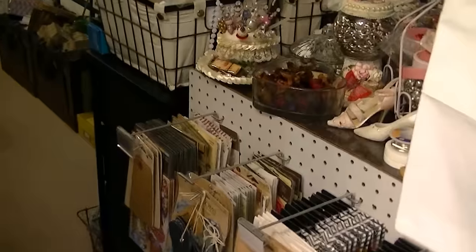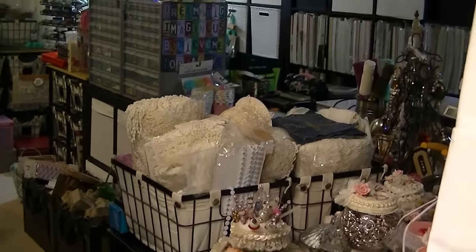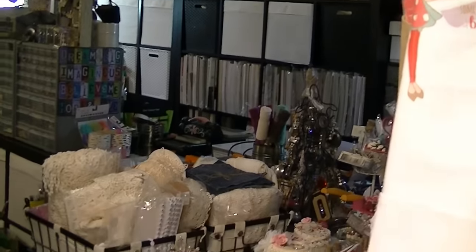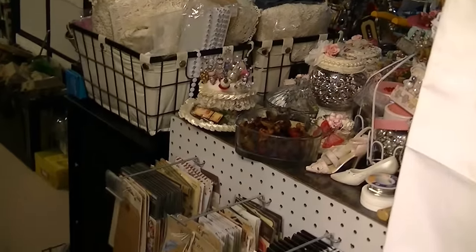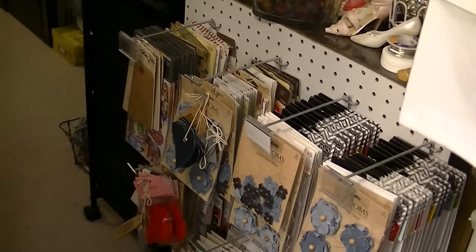This is my special place where I create all of these special things. I enjoy crafting, so I guess this just speaks to the years of me crafting.